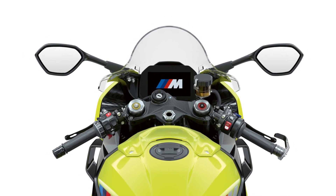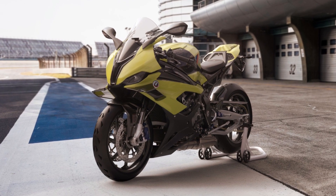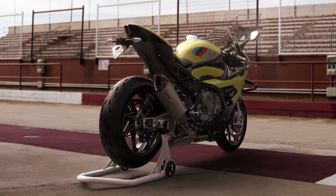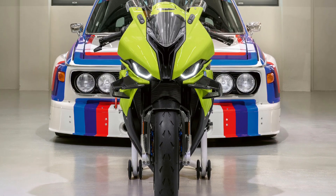The new model uses a four-cylinder petrol engine which produces 212 horsepower and 113 Newton meters of torque. These figures allow the motorcycle to accelerate to a maximum speed of 189 miles per hour.